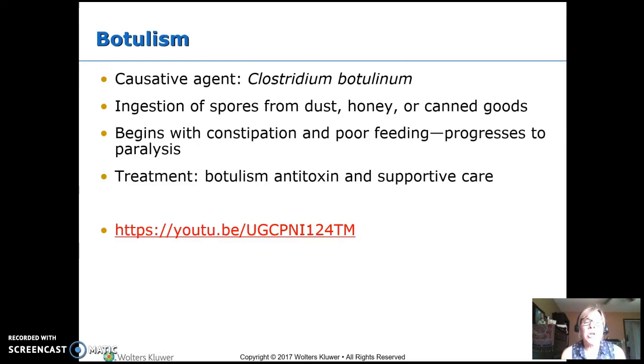Botulism is bacterial. It can come from spores in the dust — honey usually has a few spores in it. Past infancy, your immune system can handle a few spores, and the normal flora in your gut prevents them from really multiplying. But infants can't do that, so we don't give honey to infants. The most common reason people in the US catch botulism is improperly canned goods. It begins with vague constipation and poor feeding, then progresses to paralysis — it paralyzes the muscles, including the diaphragm.